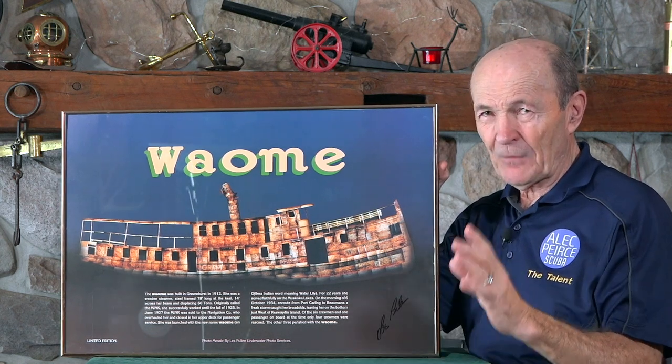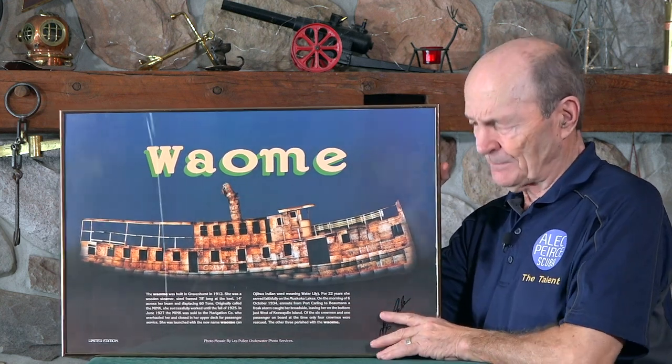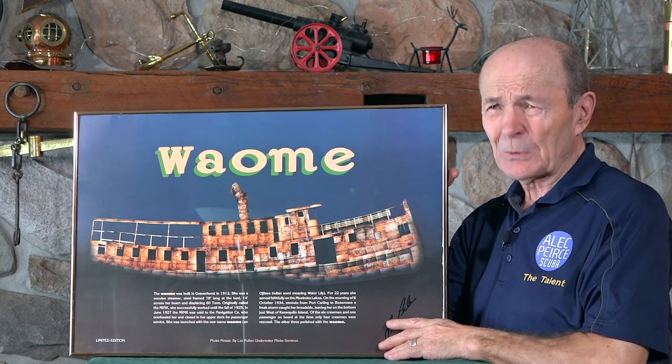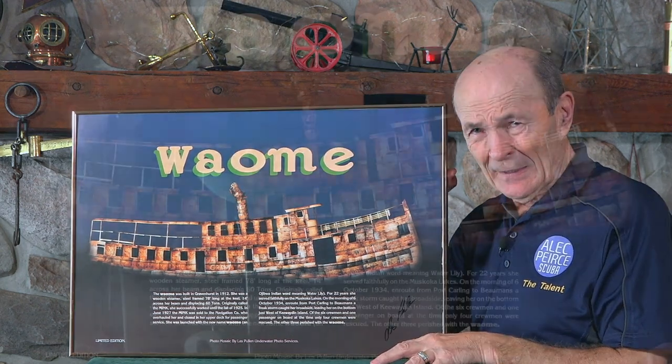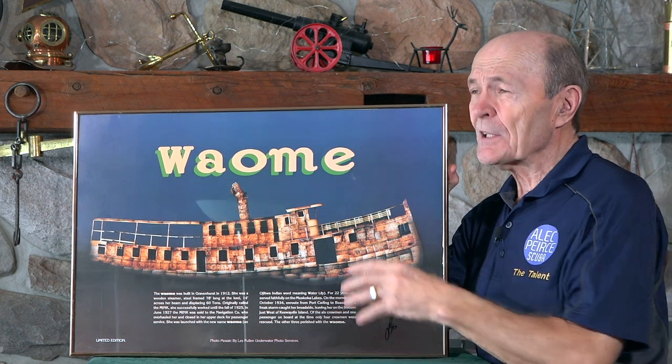There have been many, many photographs taken of the Wayomi, and there have been videos of the Wayomi. But in none of those — that I'm aware of anyway — is it possible to see the ship complete. You just can't. Because no camera, no model lights would be able to do that effectively, not within the resources of divers. So this picture is unique.